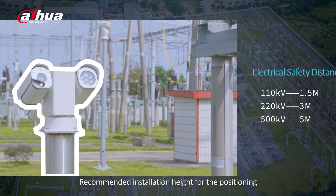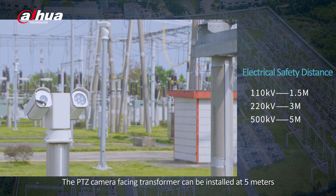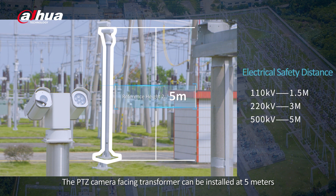Recommended installation height for the positioning system is 1.5 meters. The PTZ camera facing the transformer can be installed at 5 meters or at the rooftop of the control building.